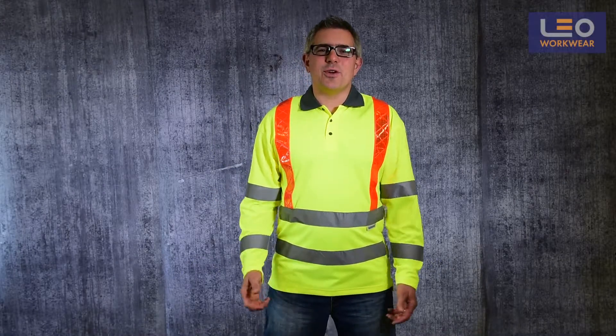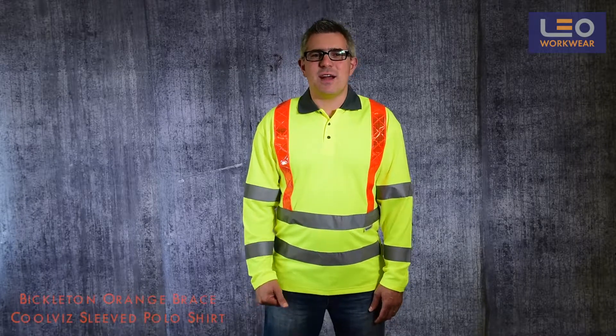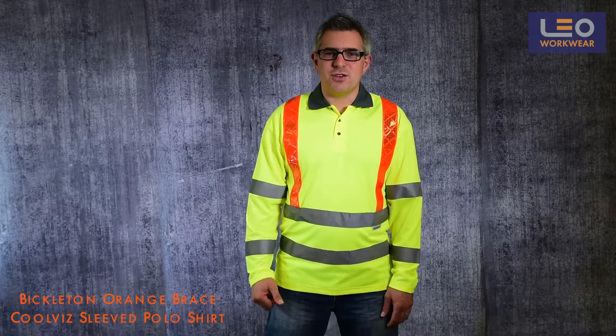Welcome to this Leo Workwear product demonstration. Today I'm wearing the Bickleton Orange Brace Cool Vis Sleeved Polo Shirt.